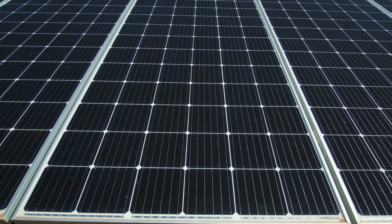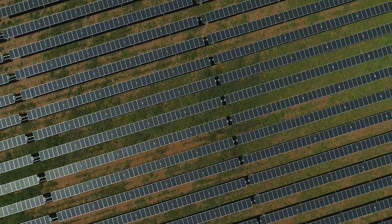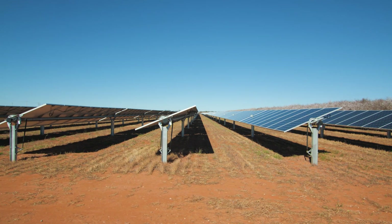Foresight is proud to have been an instrumental part of Bannerton. We've been here since 2016 doing the development of the solar park, from when it was just a flat piece of land through to construction and operations.